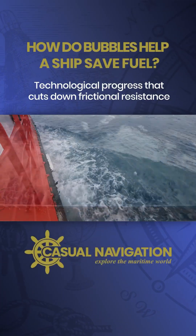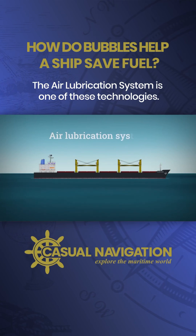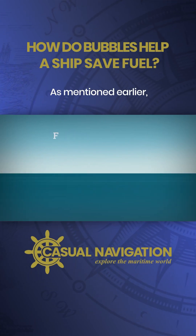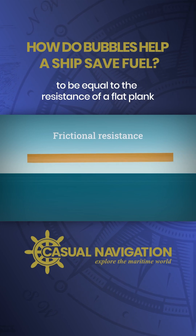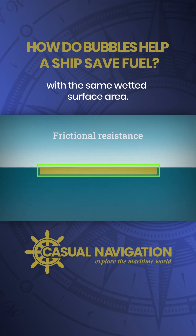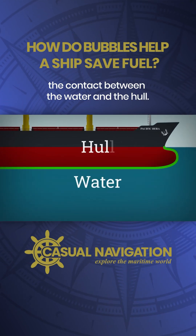Technological progress that cuts down frictional resistance can lead to even bigger fuel savings. The air lubrication system is one of these technologies. As mentioned earlier, the frictional resistance of a ship is considered to be equal to the resistance of a flat plank with the same wetted surface area. The frictional drag comes from the contact between the water and the hull.